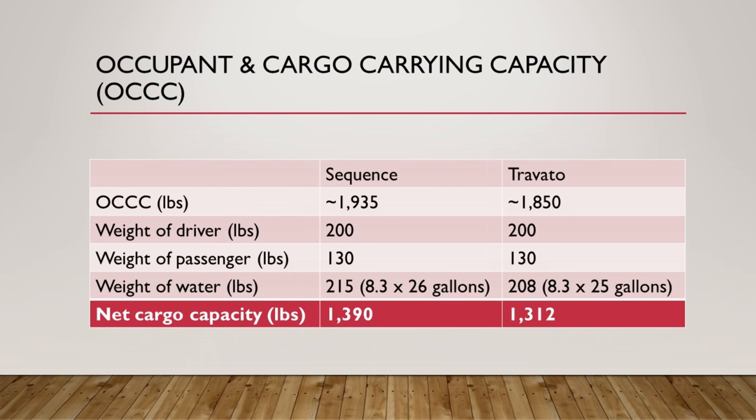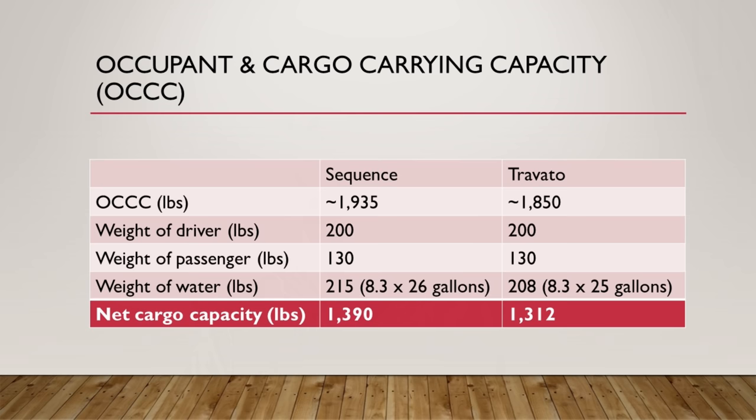Both coaches have really good occupant and cargo carrying capacity — almost identical. The Sequence has just shy of 100 pounds more cargo carrying capacity, but keep in mind these are approximate because your OCC rating will vary depending on options. Once we take out the weight of the driver and passenger, as well as a full tank of water — 26 gallons on the Sequence — we're left with very similar net cargo carrying capacity: 1,312 pounds for the Travato and 1,390 pounds for the Sequence.